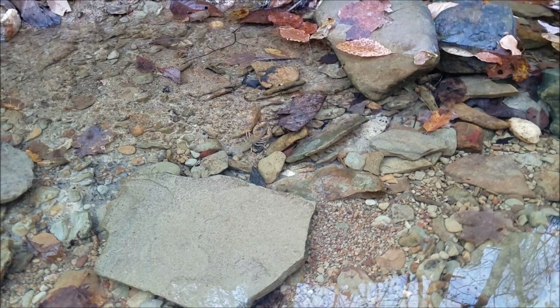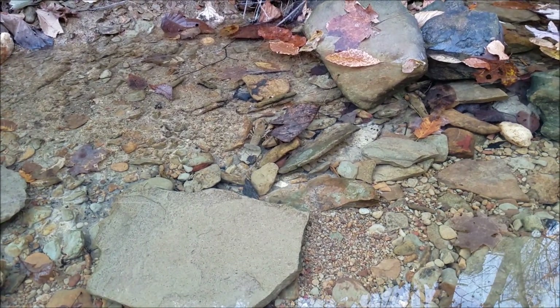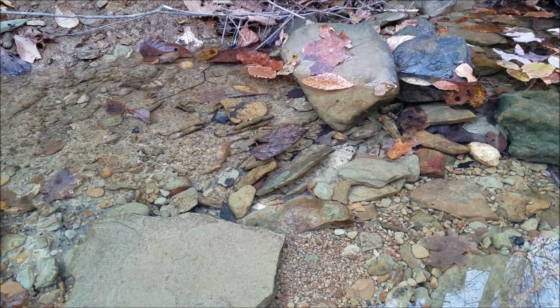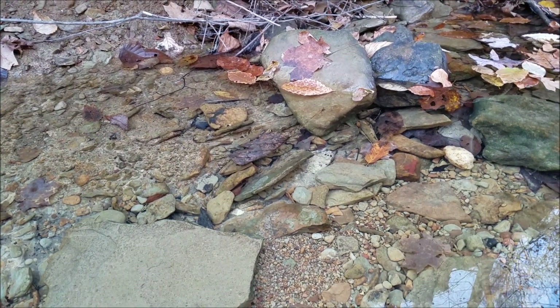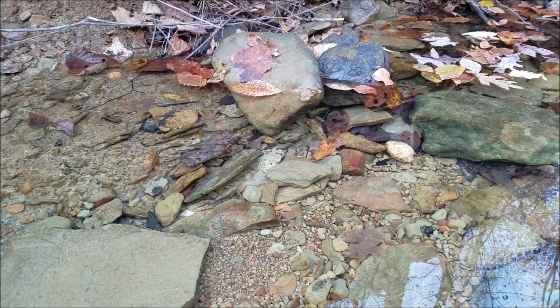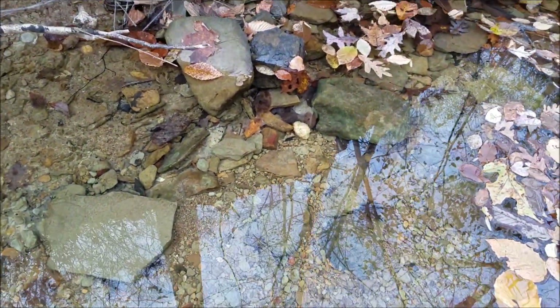Down a little further you can see a little crayfish just doing his little thing. We're not going to bug him, just thought it was cool — haven't seen one of them in a bit. But actually if you look right there, that little white speck looks like a little crinoid stem. I don't think that's going to be worth getting — the water is mighty cold.